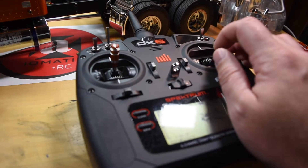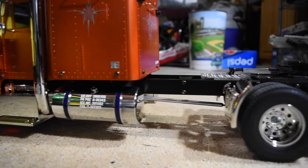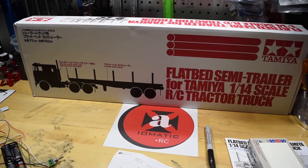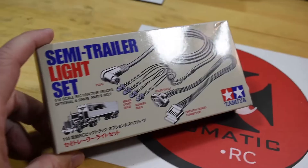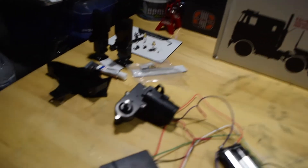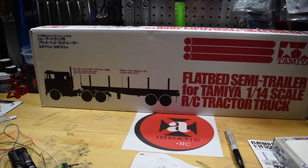I'm still learning how to use the darn thing, finding something new out every day and having a ton of fun with it. Also, in the mail I picked up this flatbed semi-trailer. I have the support legs, I got the light kit in, and I'm starting to work on this. I managed to get the support legs done — the mechanism and the motor that controls it.